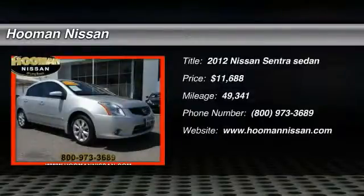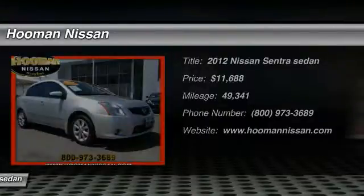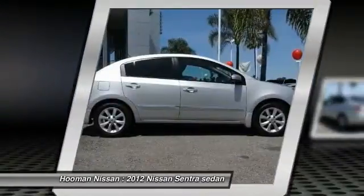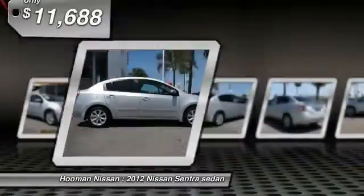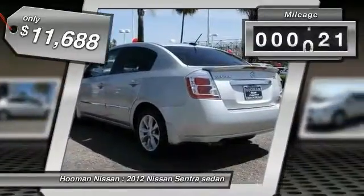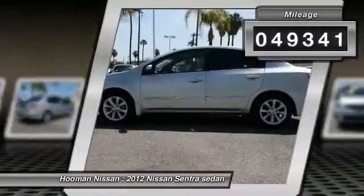The 2012 Sentra, with its spacious and versatile interior and stellar fuel efficiency, the Nissan Sentra is the obvious choice for anyone who wants to enjoy a stylish and comfortable ride, and is priced below $15,000. This vehicle has less than 50,000 miles.